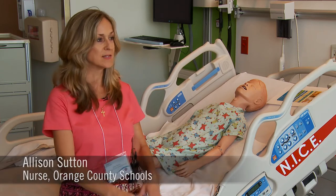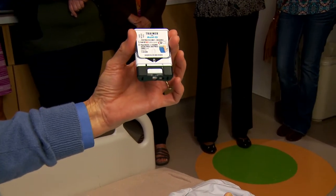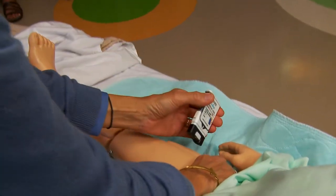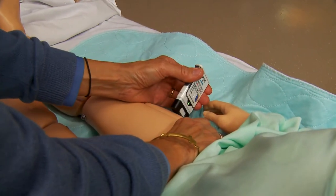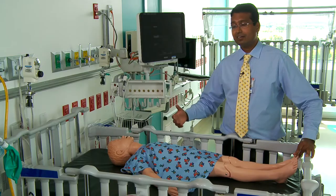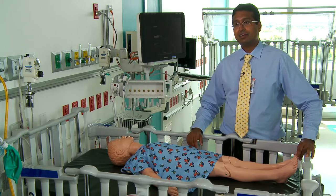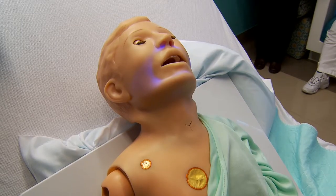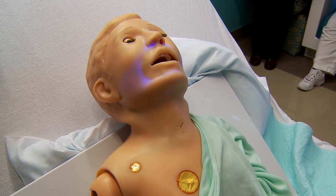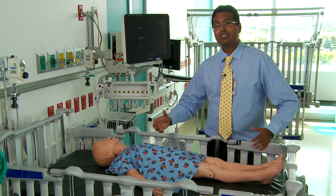This is what it's going to sound like, this is what it's going to feel like, this is what it's going to look like. To inject, place black end against outer thigh, then press firmly and hold in place for five seconds. These mannequins can blink, they can speak, they can have noisy breathing just like it would happen in healthcare conditions. They can change color, they can have seizures, they can have worsening asthma.